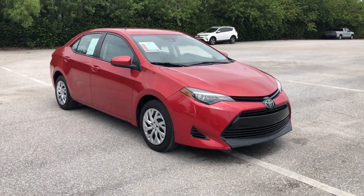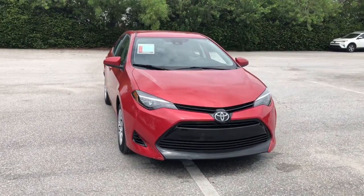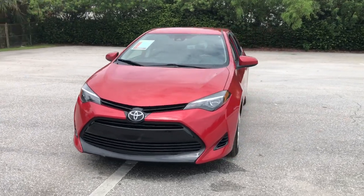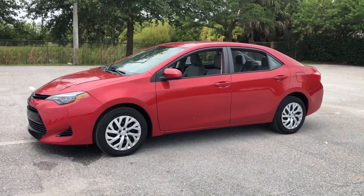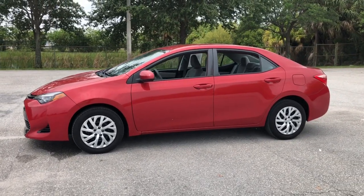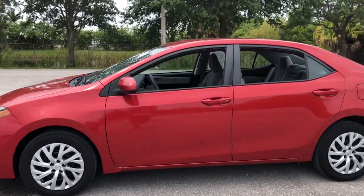This could be the car for you. The 2018 Toyota Corolla. This vehicle is an outstanding buy with fewer than 20,000 miles on the odometer. Now is the perfect time to start a fresh new chapter in your traveling life.